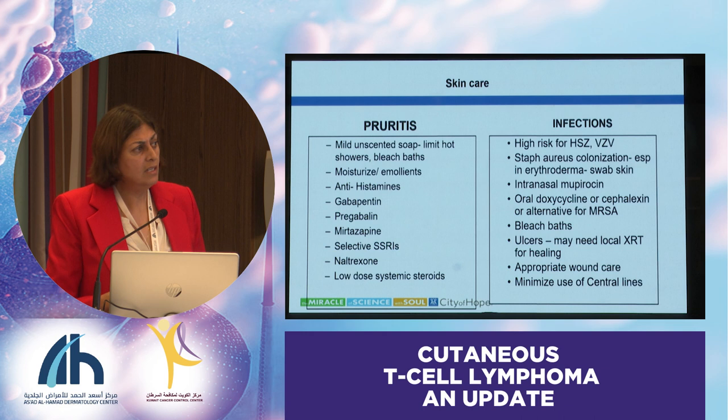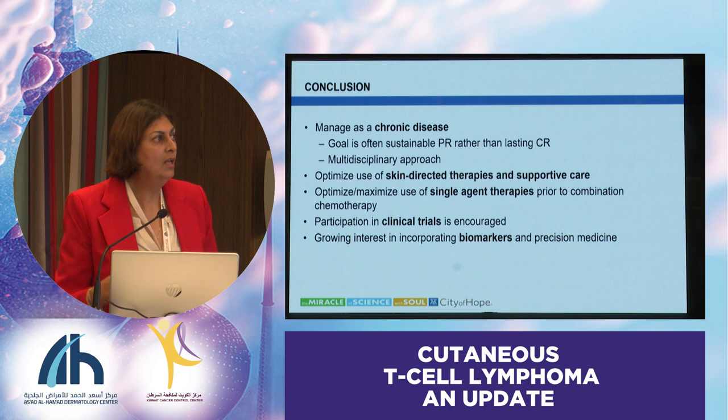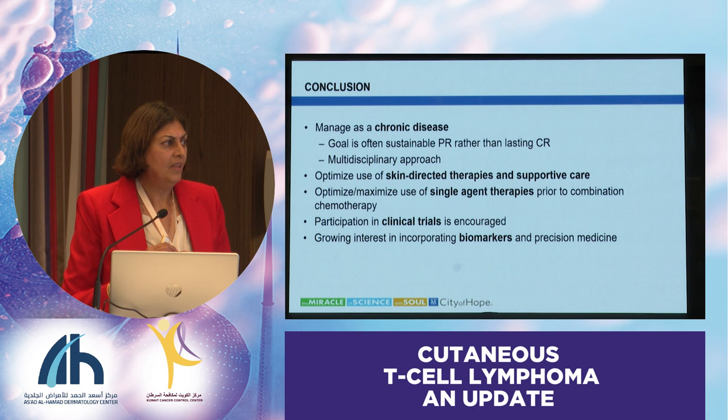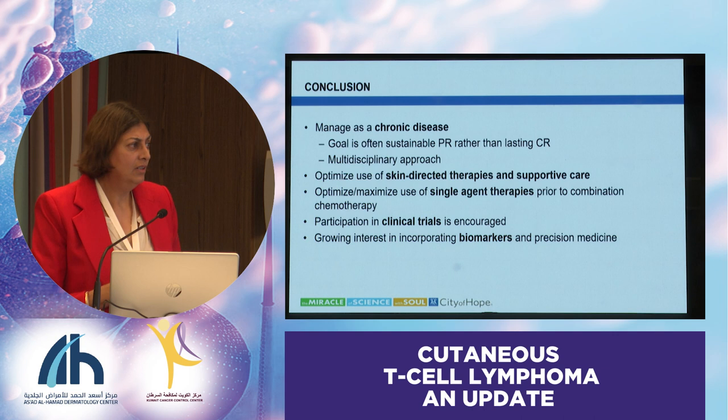In conclusion: you have to manage this as a chronic disease, so you've got to pick your agents knowing that you're going for the long haul. Complete response is not that important—you need to control the disease and minimize side effects. Use a multidisciplinary approach, don't forget supportive care, and try to use single agents as much as possible before going to combinations. We want to incorporate biomarkers and precision medicine and really understand these patients better—who should be treated with aggressive treatments early and who can be monitored. We're still not 100% clear on those, and that needs to be studied.